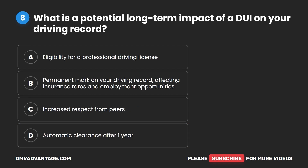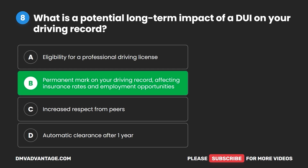Question eight. What is a potential long-term impact of a DUI on your driving record? A. Eligibility for a professional driving license. B. Permanent mark on your driving record affecting insurance rates and employment opportunities. C. Increased respect from peers. D. Automatic clearance after one year. The correct answer is B: permanent mark on your driving record affecting insurance rates and employment opportunities.